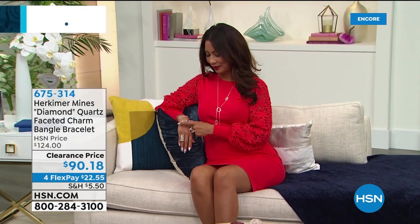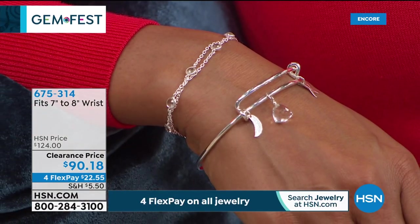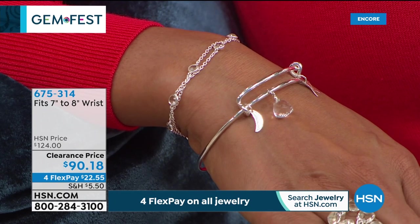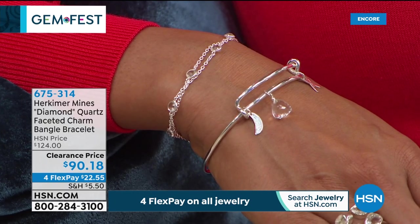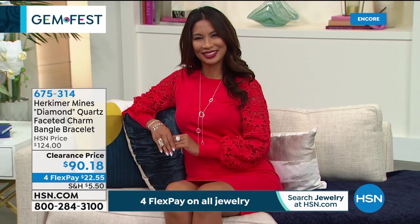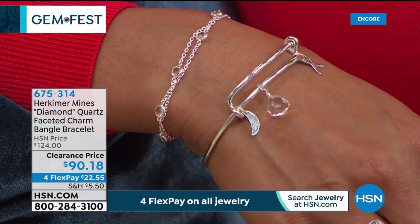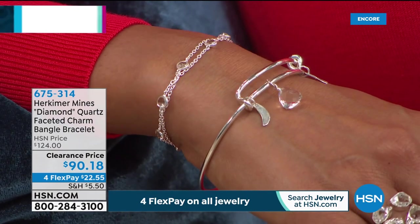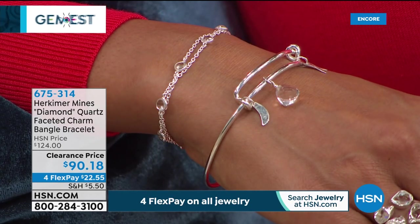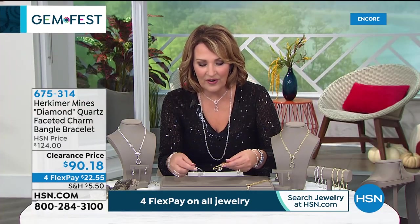The bracelet is one size fits most — you can cinch it in or make it a little larger. It's fun, beautiful, easy to wear, and the perfect gift. Everything in the show is on four flexible payments — a way to experience Herkimer or give the gift of Herkimer. When you give Herkimer, people really feel like you went the extra mile. More often than not, Herkimer is seen as loose stones — it's very difficult to find Herkimer jewelry like this. All pieces are custom, designer-made for HSN.